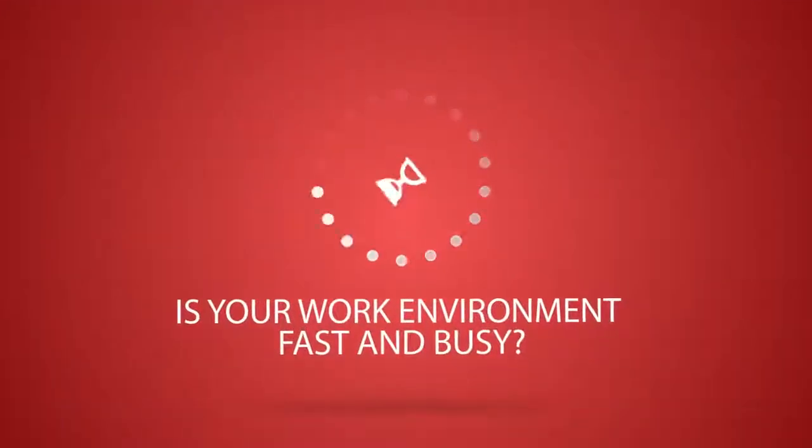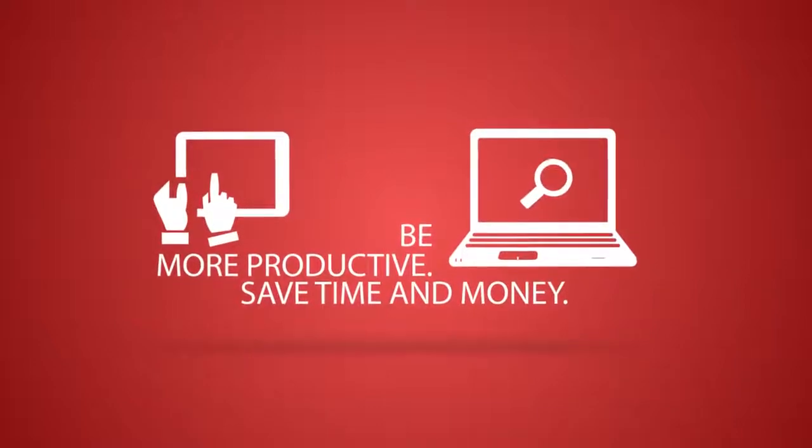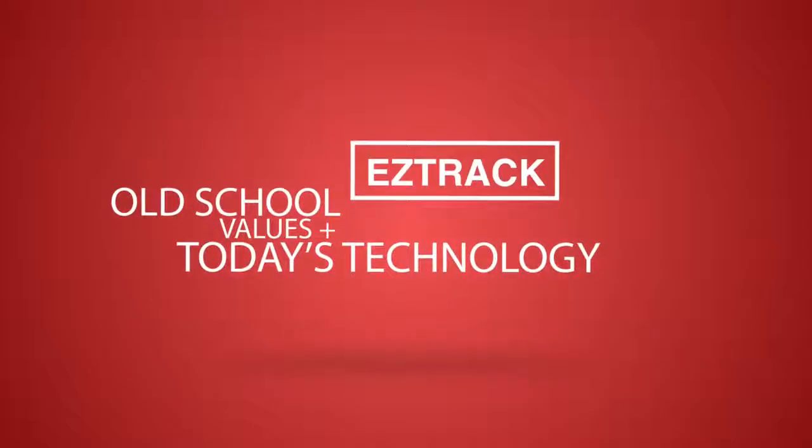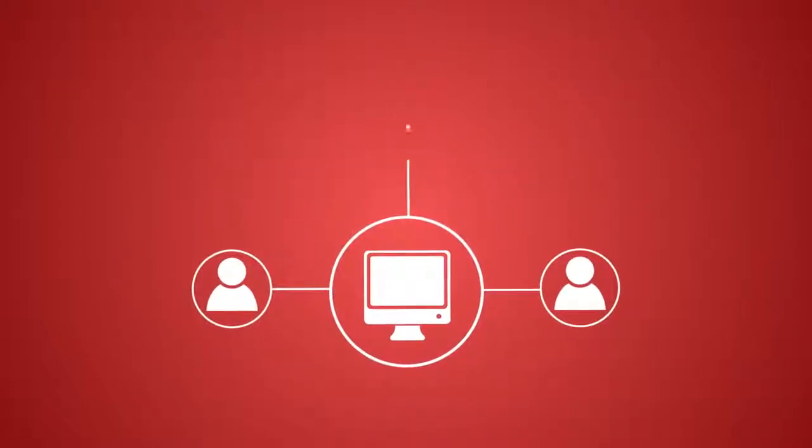What if there was a better way to manage your inventory that took less effort and increased productivity by saving you time and money? That's possible with the EasyTrack system from Precision Material Management — an easy solution for ordering, staging, and tracking your inventory.